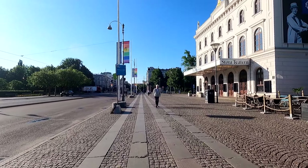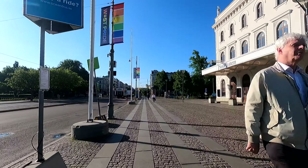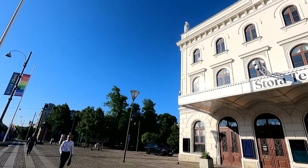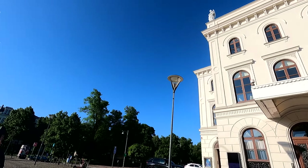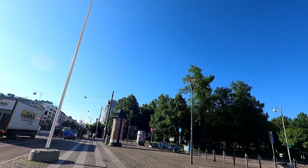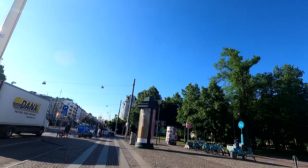Here we see on the right side, yes, that's another theater, Stora Teatron. And on my left side, which unfortunately I didn't film, we have a very nice, rather large park actually, which every now and then has quite a number of activities, depending on the time.